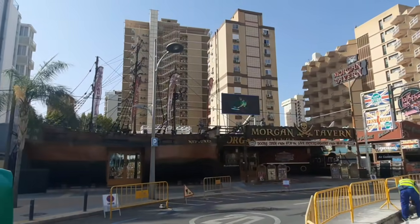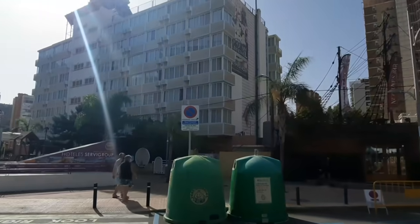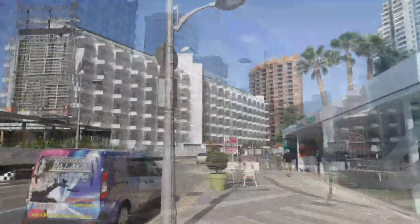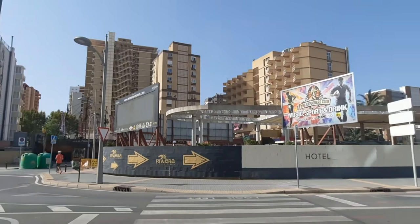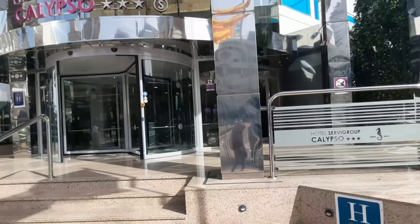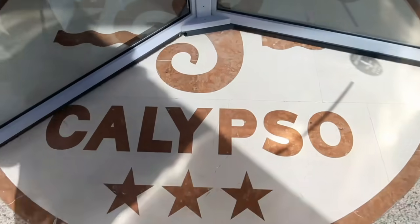Today it's time for Hotel Calypso, situated in a privileged area only 300 meters from the Levante beach, in a very vivid zone full of restaurants, bars, cafeterias, and shops. Price-quality wise, together with the amazing location, it might become one of the best options for your holiday accommodation on the Levante beach. Let's head inside to take a closer look.